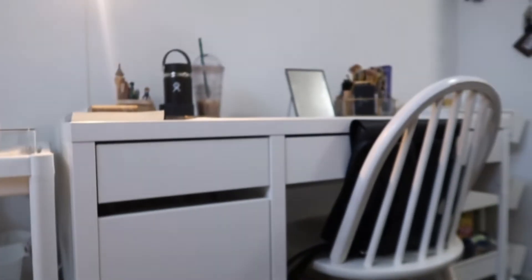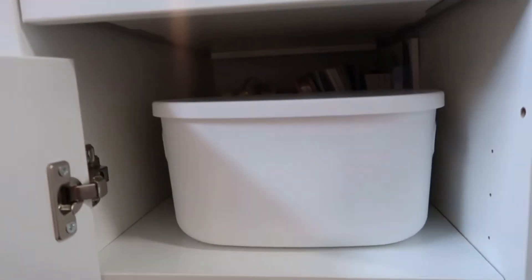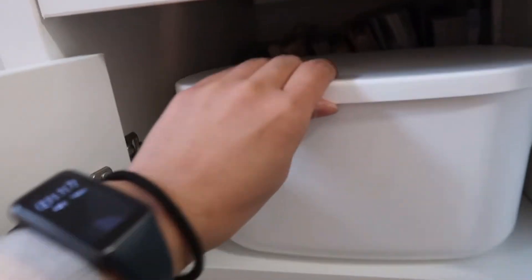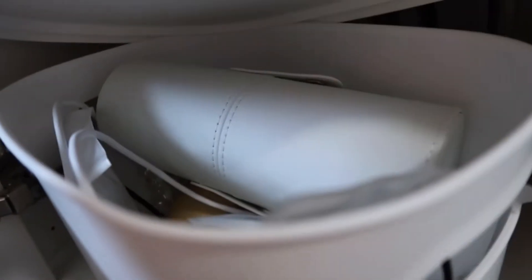Ito yung cabinet ko. Pinag-isipan ko nang mabuti kung bakit ito yung table na pinurchase ko — gusto ko kasi yung medyo merong drawer ng konti, may cabinet ng konti. Ito yung lagayan ko ng mga chargers na madalang gamitin. Sure ako mga chargers o mga binili ko na lagayan ng earpods.